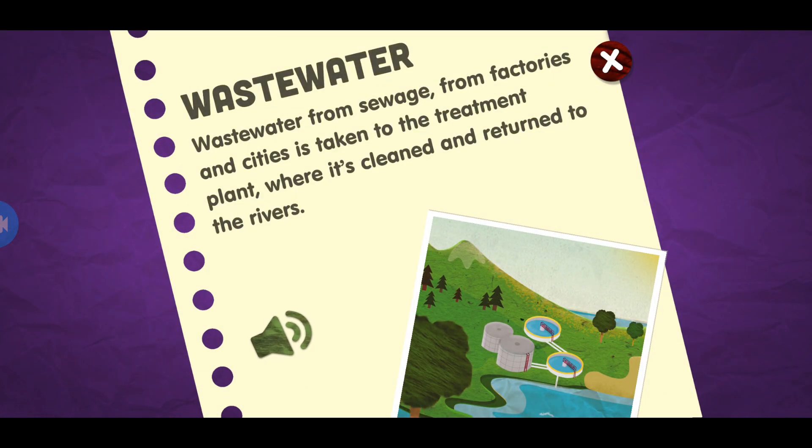Wastewater. Wastewater from sewage from factories and cities is taken to the treatment plant, where it's cleaned and returned to the rivers.